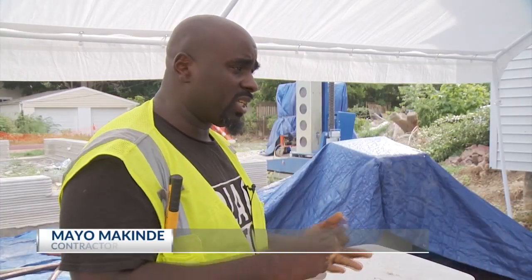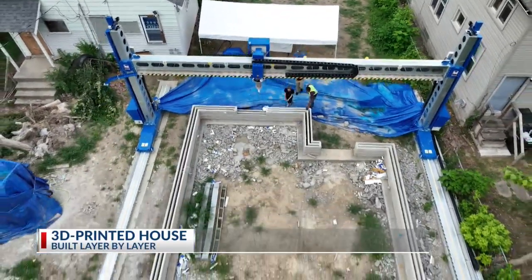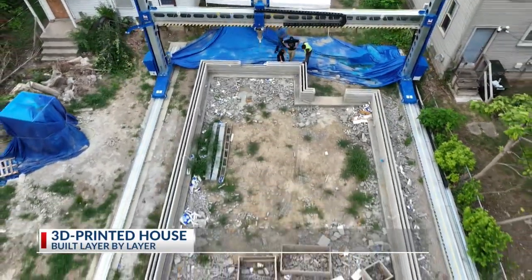It's less time, less people, less material, less money. He says four people are needed to run the machine, which spans the entire site. This is where the future is at.